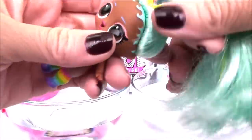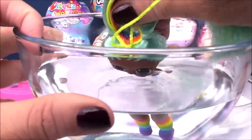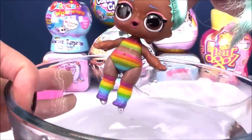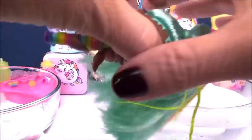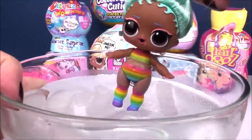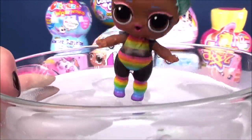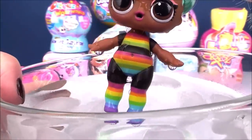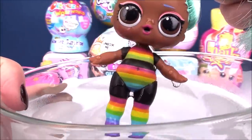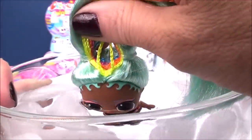Rainbow Raver is a color-changing doll. I have a bowl of warm water and cold water. Let's check out the hot water first — nope, I don't really see anything happening. So let's get that icy cold water. Oh, my goodness, that's so cool! She gets a black T-shirt and black leggings, or black tights, underneath her socks. I really love the contrast with the dark and the light with the rainbow colors.